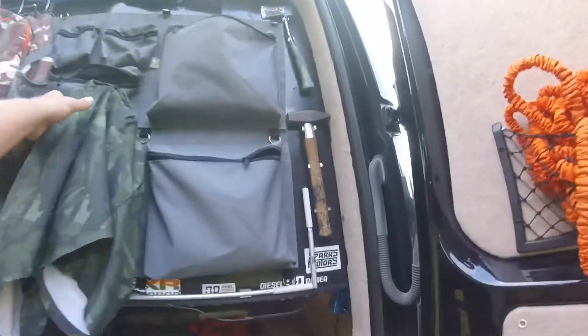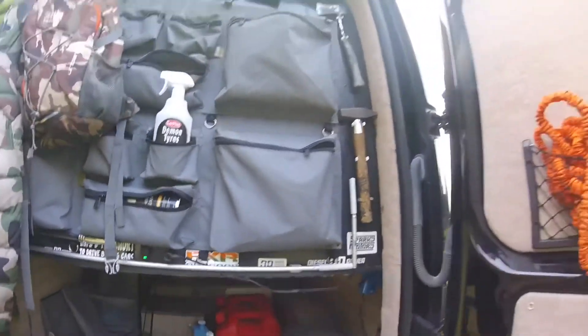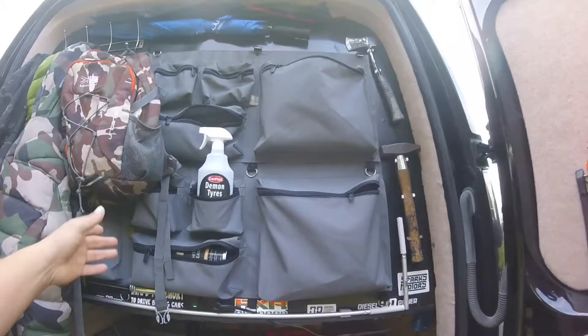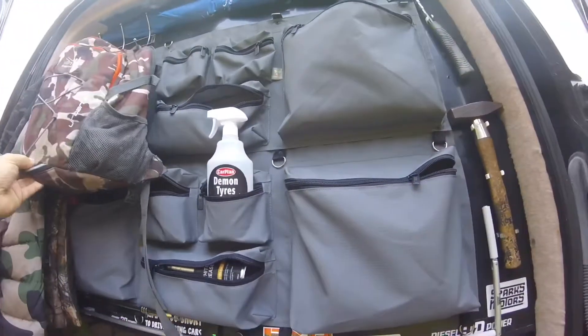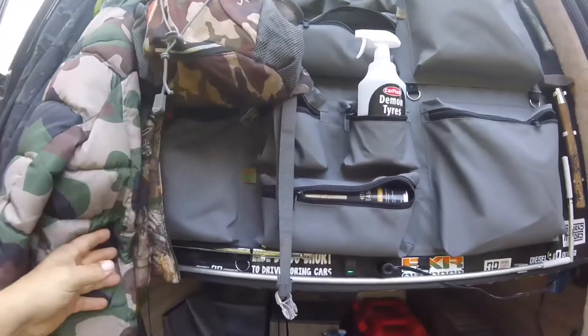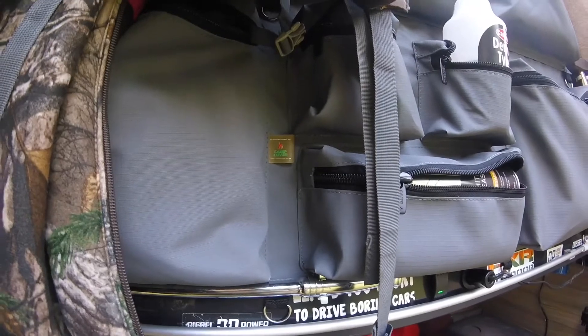Just got these from the International Overlander show — brilliant for storage. Two fit perfectly across the back of a Crafter. There's the make if you can pick it up: Camp Cover dot UK.